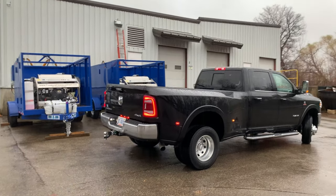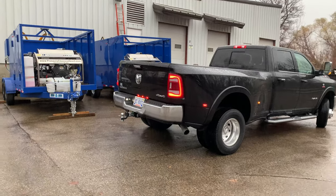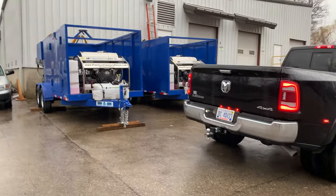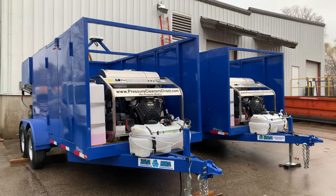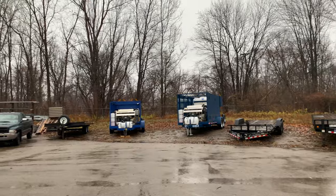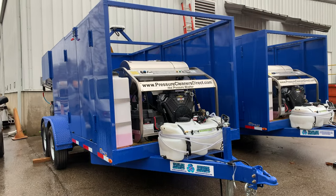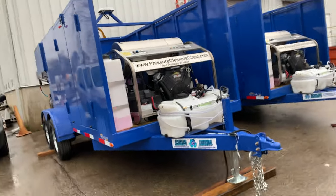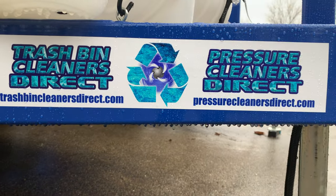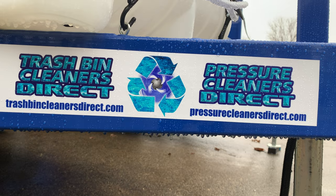I want to thank all our current customers and everything that helped us get where we are today. The trailer on the right is leaving today, and the trailer on the left and the big rig are leaving next week. The one in the shop is also going through. Dan's Free Trash Bin Cleaner Direct — here's our contact information, both the Trash Bin Cleaner Direct website and Trash Bin Cleaner and Pressure Cleaner Direct.